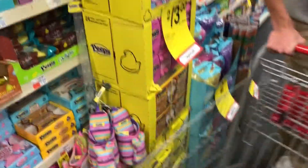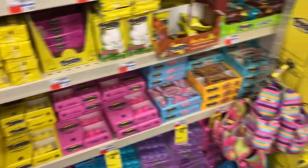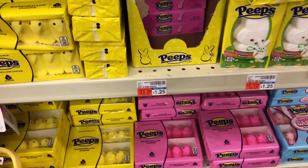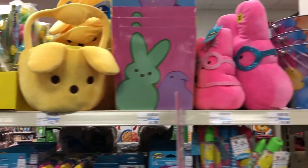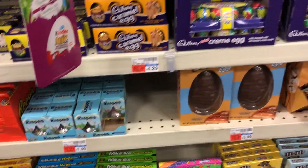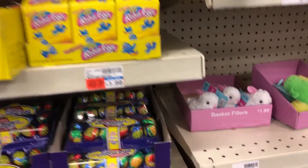CVS. Trying to help people here at CVS. CVS Easter items. Traditional peeps. I think they like the commentary. I won't do commentary, I'll just do a show. I'm just trying to focus in on the 2019 Easter items for people to help them out.